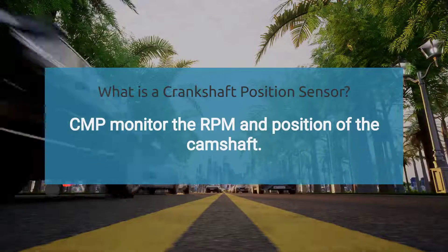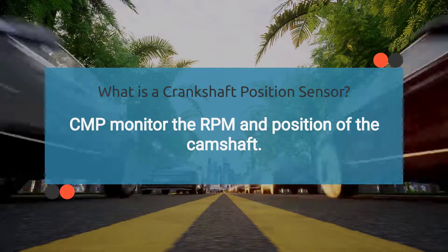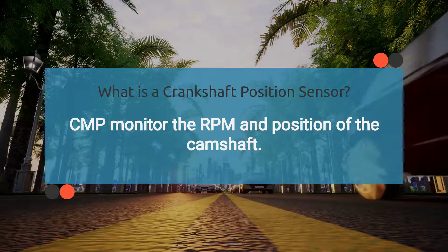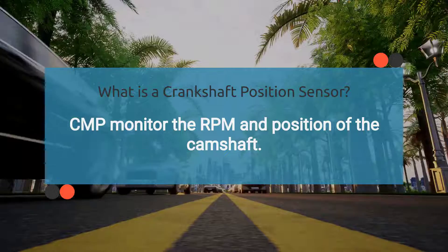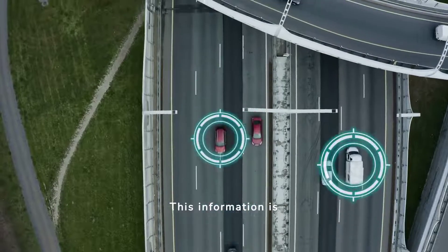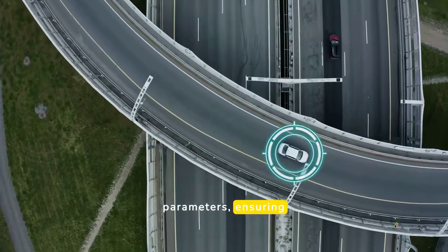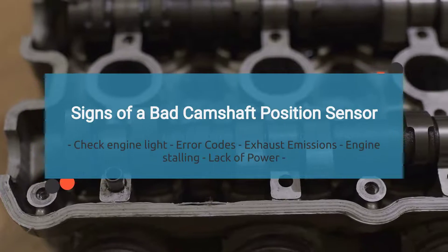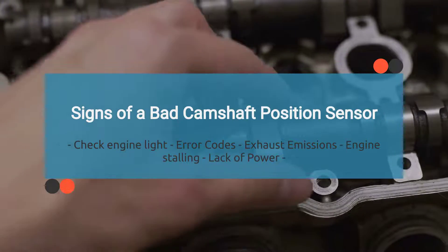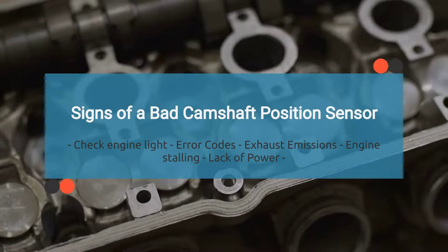The camshaft position sensor is an essential electronic component in an internal combustion engine. It plays a crucial role in monitoring the RPM and position of the camshaft. This information is vital for the ECM to manage various engine parameters, ensuring optimal engine performance and efficiency. A faulty camshaft position sensor can manifest in various symptoms, indicating potential issues with the vehicle's engine performance.